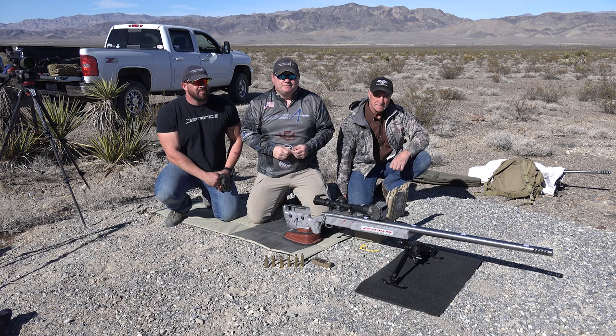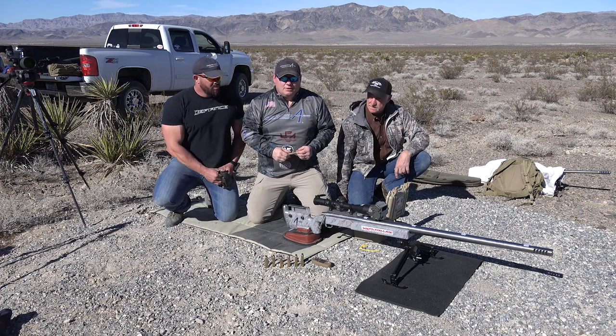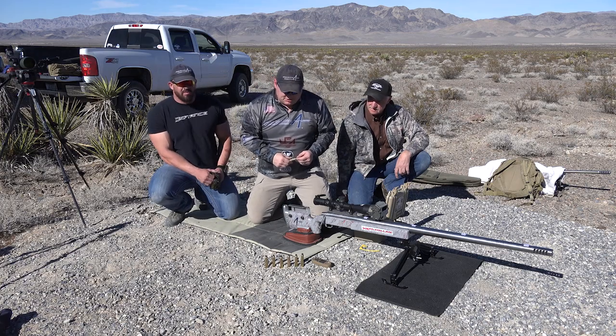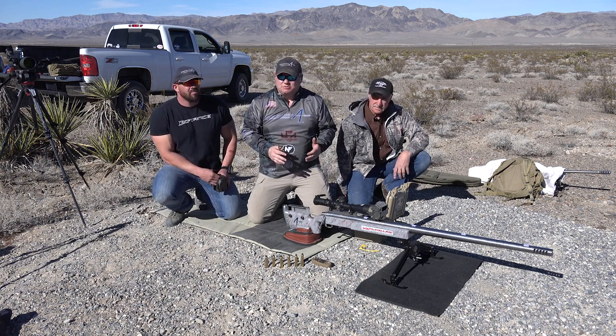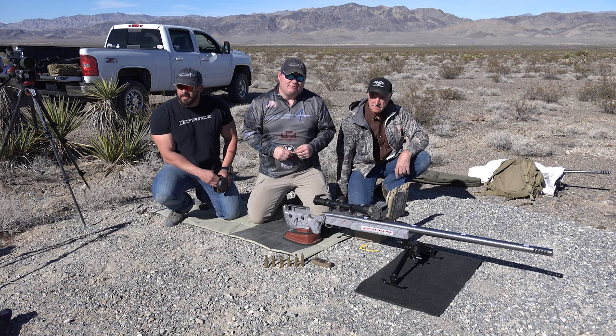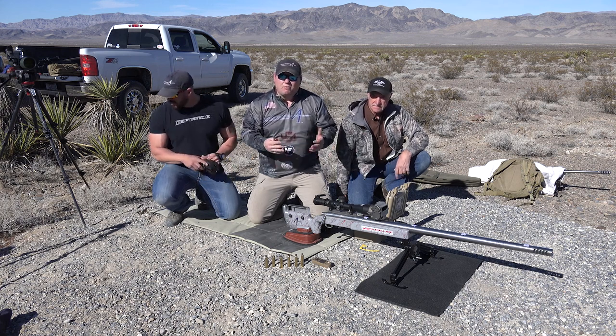Also Jeff Brozovich from Long Range Only and Chase Stroud with the Applied Ballistics team. We were just successful in hitting a target at 4,125 yards out. These three men made it possible. This is not a world record — this is just having fun, practicing, and doing development and research with these products to vet them in the field.